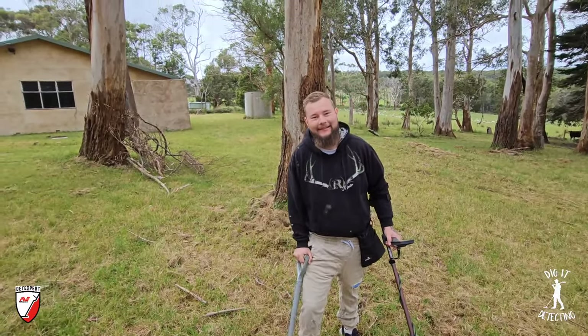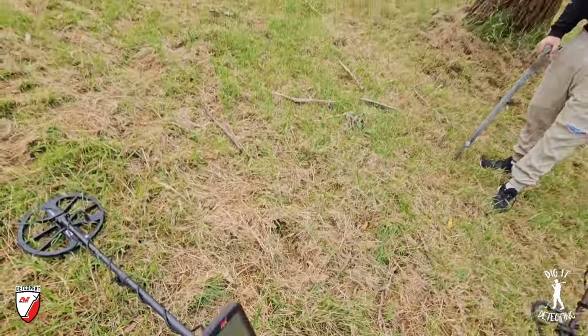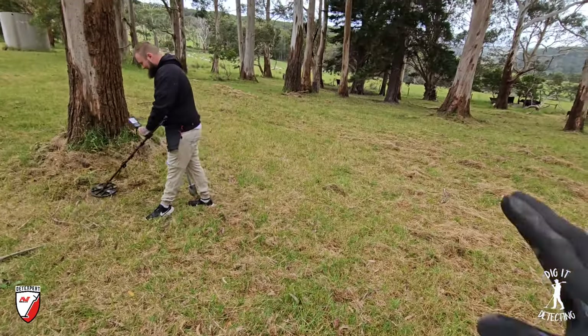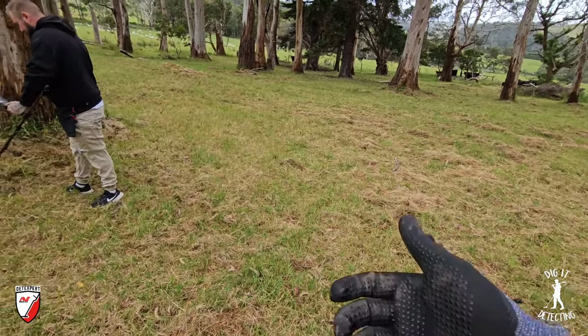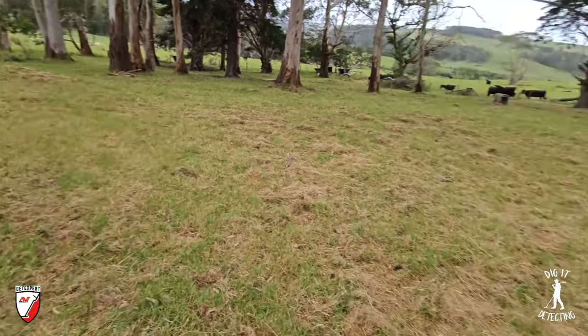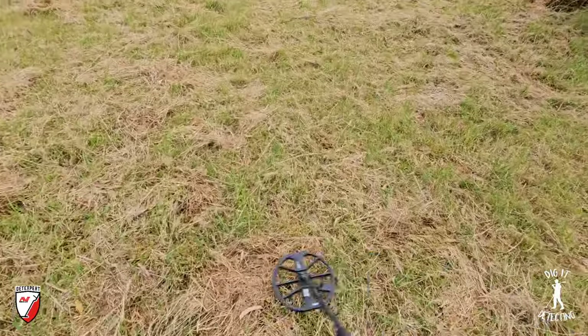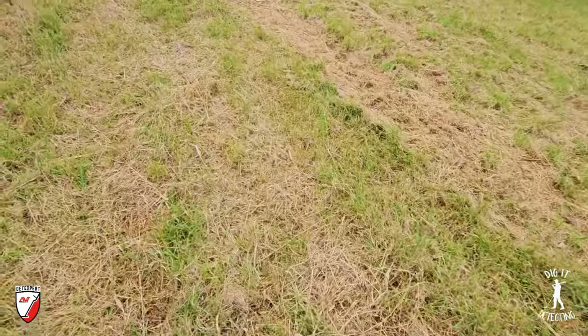Should have asked me, mate - I would have told you, I had it mapped out already. When Steel told me about this site at our Dig It Detecting event, he said 'Have you done such-and-such school?' I pulled up my map and I had it mapped out, but I had never actually been here. I had researched it but just never done anything about it - like a lot of my sites I've got to hunt in future. Let's keep going and get on to a silver if we can.